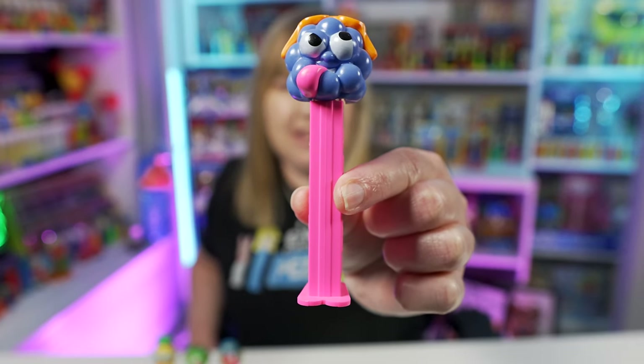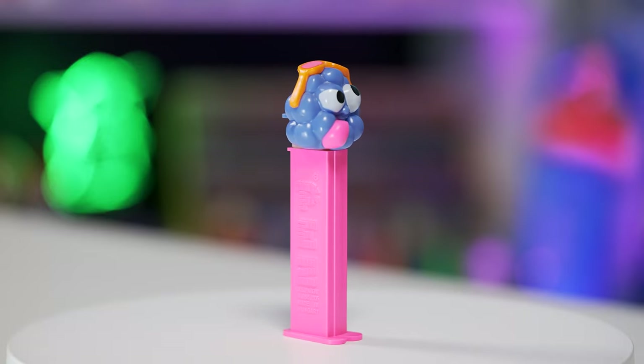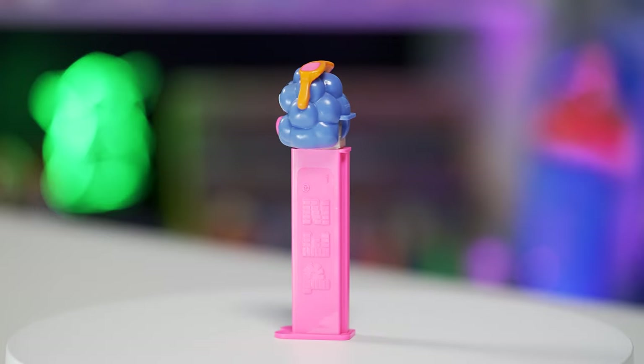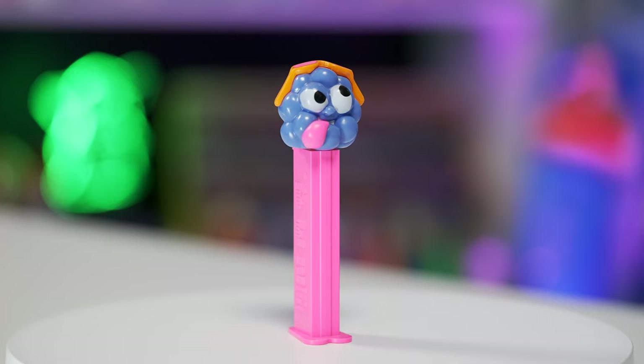Then the last one is the Sauer's blue raspberry. This blue raspberry Pez is the blue raspberry's head. This one's wearing orange and pink sunglasses, and again it's got the tongue. The head is mostly purple and the stem this time is hot pink. This one just has a really nice pink and purple color combination — I like that one a lot.